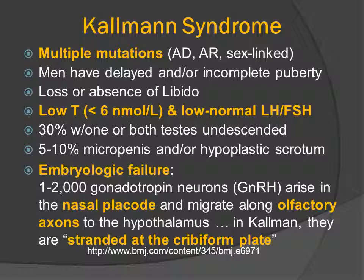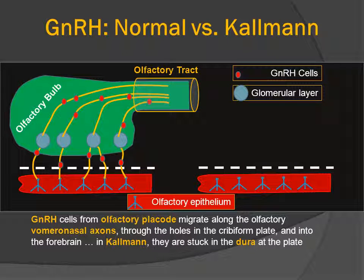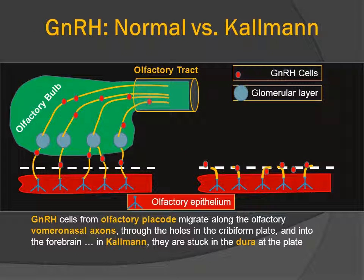The disease is due to an embryologic failure. Normally, approximately 1,000 to 2,000 gonadotropin-secreting neurons arise in the nasal placode, and they usually migrate along the olfactory axons to the hypothalamus. In Kallmann's disease, they get stranded at the cribriform plate. The GnRH cells follow axons that perforate through the cribriform plate, then track along the brain to the hypothalamus. However, in patients with Kallmann's disease, because of a genetic mutation, the olfactory nerves do not find their way through the cribriform plate, the gonadotropin-releasing hormone cells cannot find their way into the brain, and the olfactory bulbs are not present.